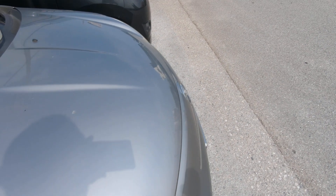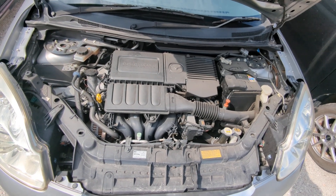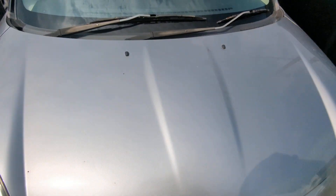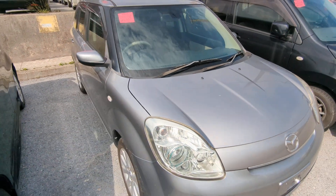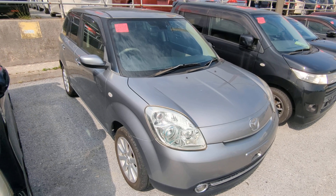Let's go up front and show you the engine compartment, then we're going to wrap this video up. There you have it — it's a 1.5 liter engine, which will be cleaned during the detailing process. 2012 Mazda Verisa, 73,000 kilometers on it — again, 45,000 miles.